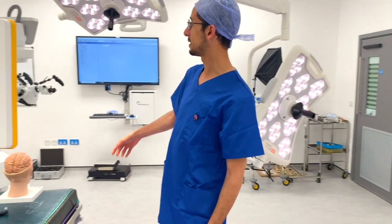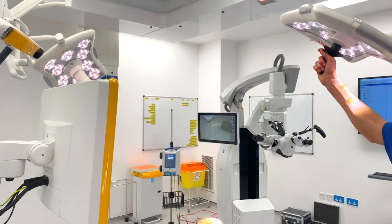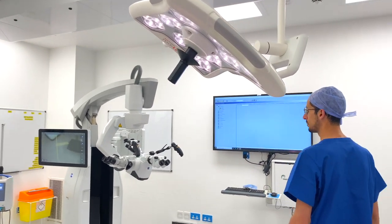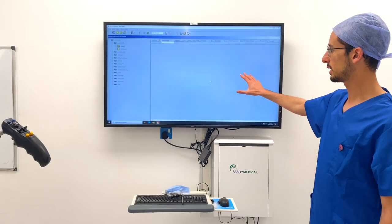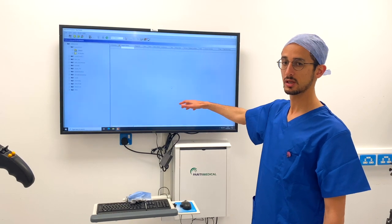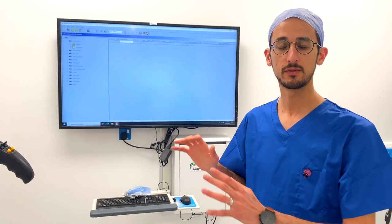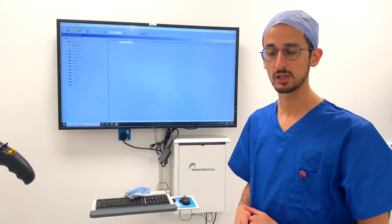Here we have the lights of the theatre room, which we can move all the way around to illuminate the surgical field. Over here we have a large wide screen where we can display the patient's images — the MRI scan and CT scan done for this patient — so we can know where the lesion is that we're trying to deal with. These images are available behind us in case we need to review them at any point during the operation.